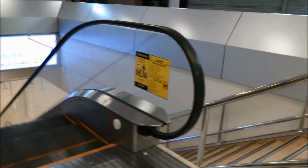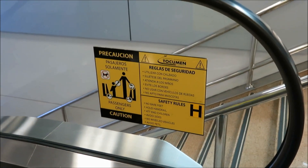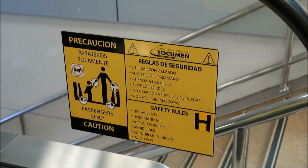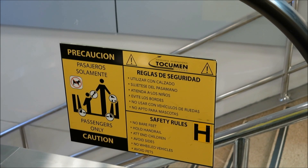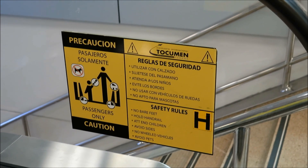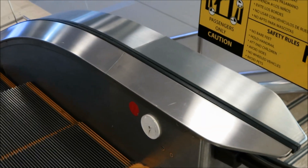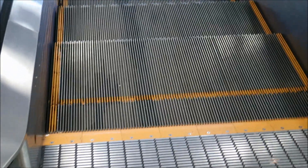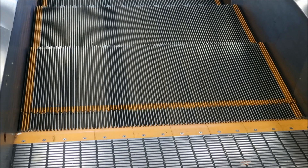The safety rules are kind of interesting — passengers only. It also says no bare feet, hold handrail at end, children avoid sides, no wheeled vehicles, and avoid pets — not don't bring pets on the escalator, just avoid them in general. It looks like it's got a keyed run-stop, and the handrails have got this interesting texture to them which I'm not really used to seeing. But yeah, it definitely looks like an Otis or an Otis knockoff just by the comb plates and the landing, and it's got a green D mark just like ones in the United States do.